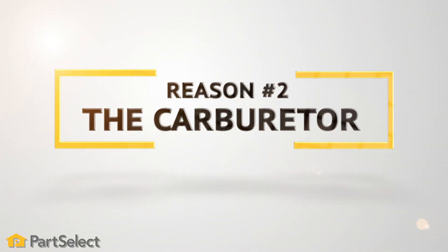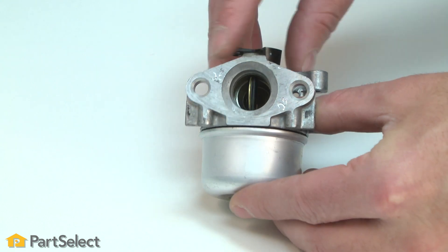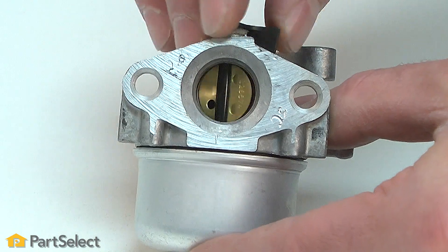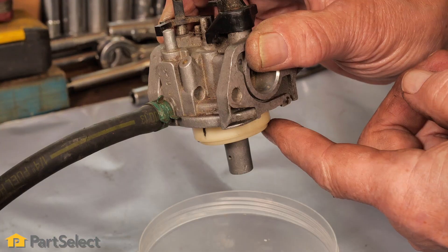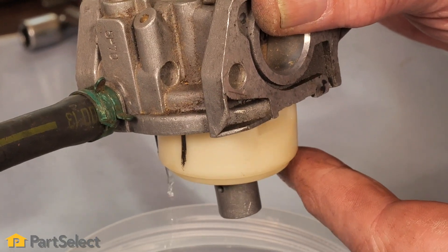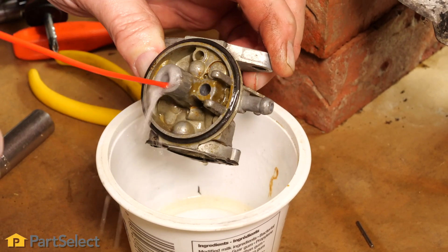Reason two: the carburetor. The carburetor brings fuel and air together and mixes them at the correct ratio to allow for proper combustion. If there is an issue with your carburetor, the mixture may be off. Too little fuel and it could damage your engine. Too much fuel and you'll get a carbon buildup leading to a smoking engine. Remove the carburetor and give it a good cleaning. Replace any worn or damaged components as necessary.